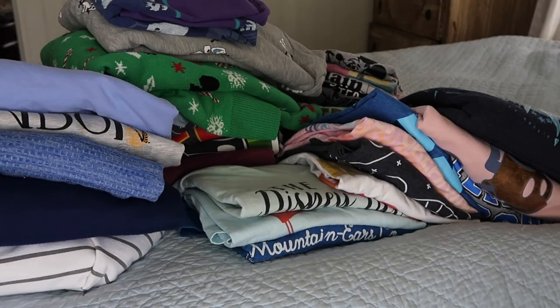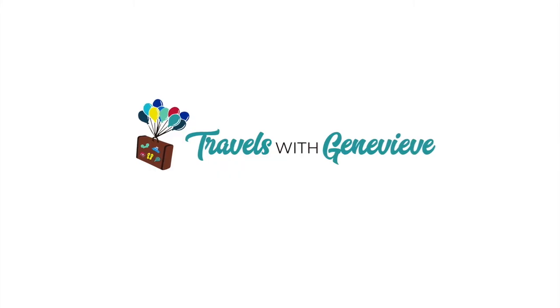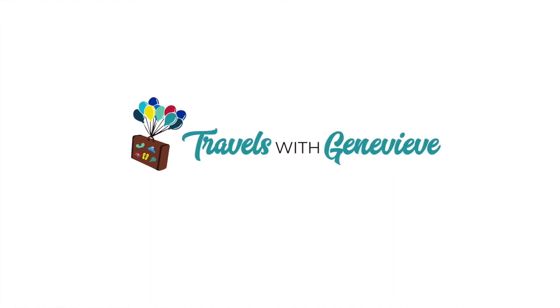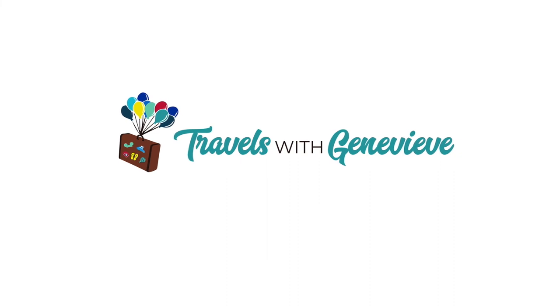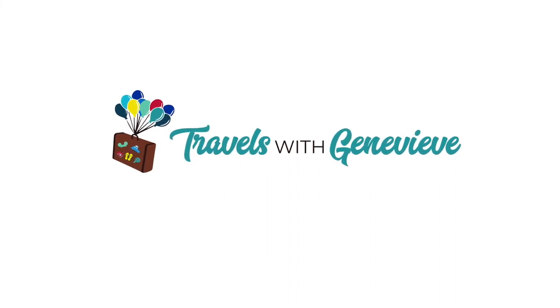So let me know — do you have a favorite Disney t-shirt? Do you like getting them from Disney World or one of the Etsy shops? Let me know in the comments below. Thanks so much for watching. See you next time.